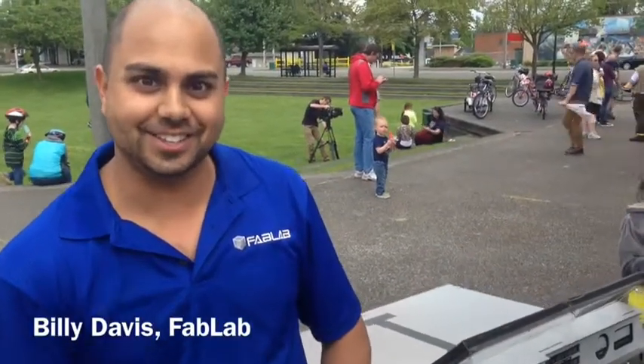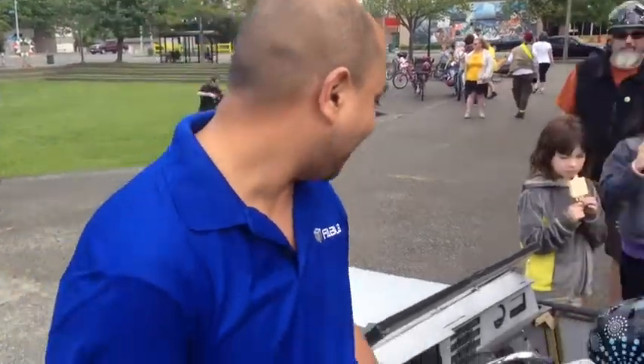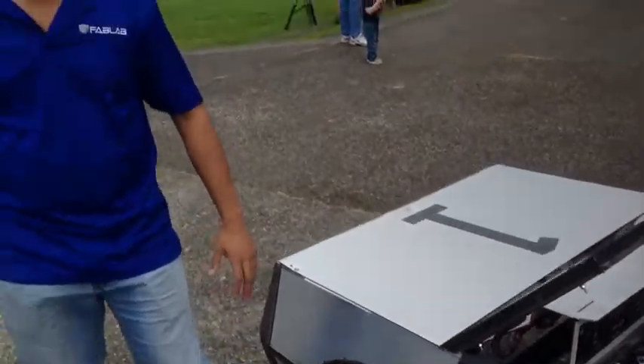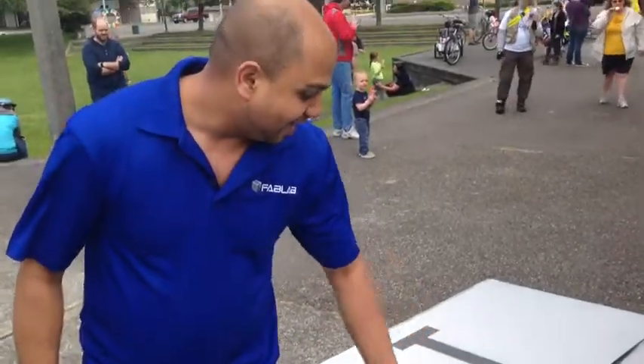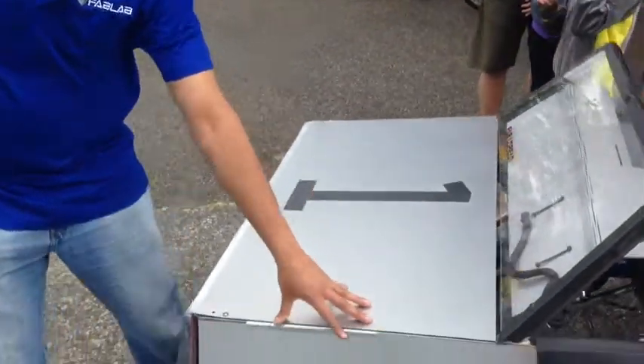Fablorian — we built it for First Night this year in Tacoma for their downhill soapbox race. Ours happens to be double powered and this was made in our shop in about two weeks. It's kind of a rush thing to get it in for First Night, but it shows a bunch of technology that we have. This was all computer-controlled router-cut panels.